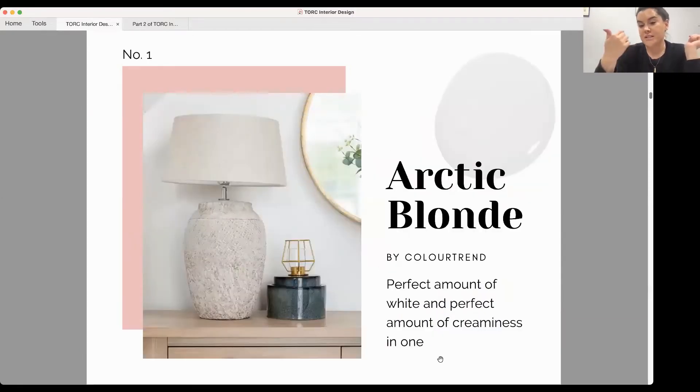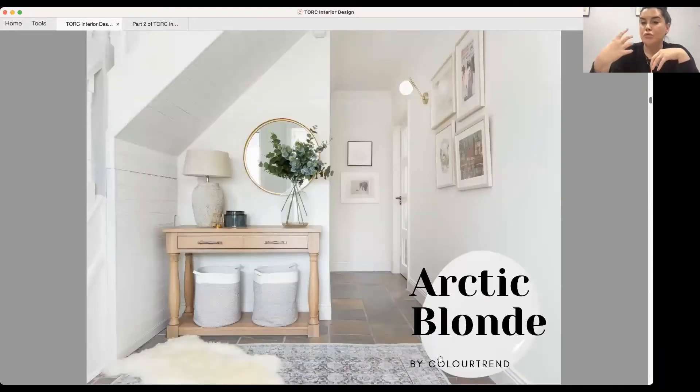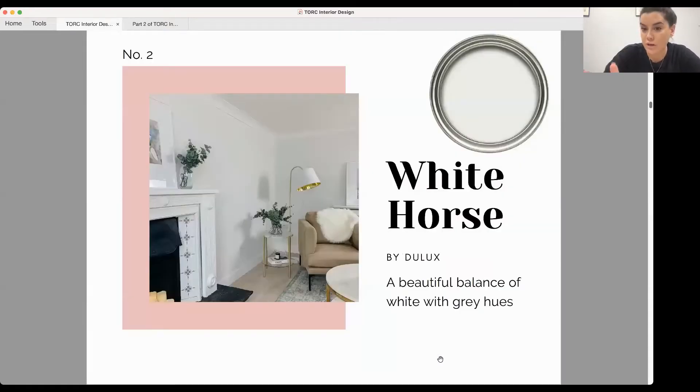The first is Arctic Blonde by Colour Trend — this could be your 60% or base colour. I like it because it has the perfect amount of creaminess and white so that in Irish homes it's still really fresh and warm without being too clinical. It doesn't have that hospital feel even when all the walls are white — it's still very warm and cosy.